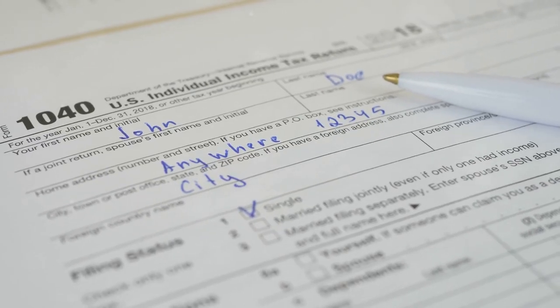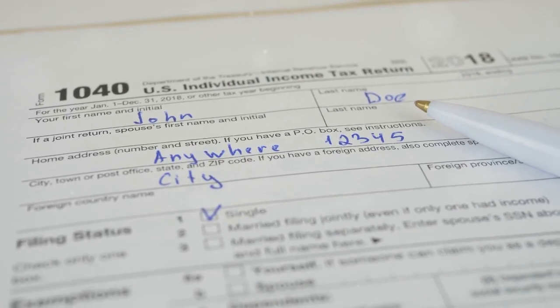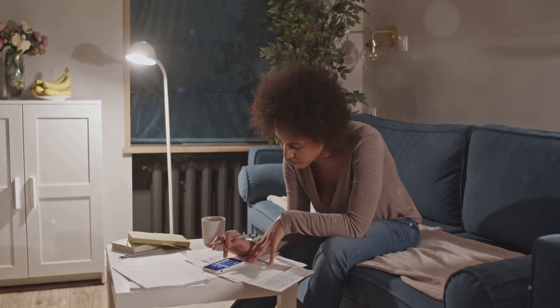Accurately reporting your gains and losses helps you avoid hefty fines and keeps you in the IRS's good books. And let's face it, nobody wants an audit. Doing crypto taxes yourself can quickly turn into a nightmare of spreadsheets and confusing terms. With CoinLedger, it's like having a seasoned tax pro in your pocket.